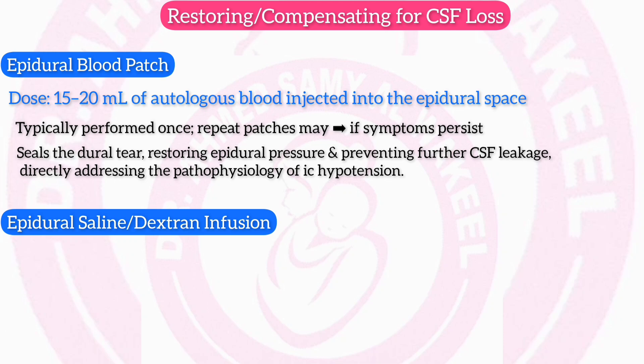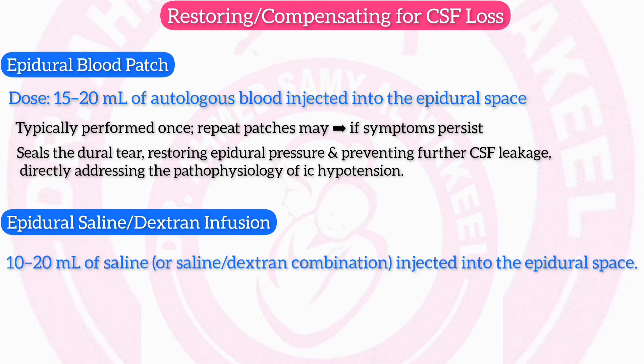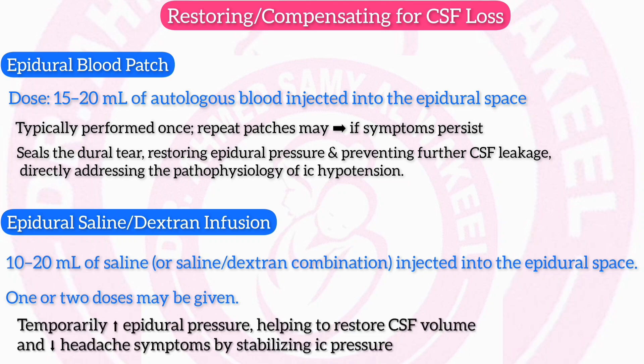Epidural saline or saline-dextran infusion: dose of 10–20 ml of saline or a saline-dextran combination injected into the epidural space; one or two doses may be given. Mechanism: temporarily increases epidural pressure, helping to restore CSF volume and reduce headache symptoms by stabilizing intracranial pressure.